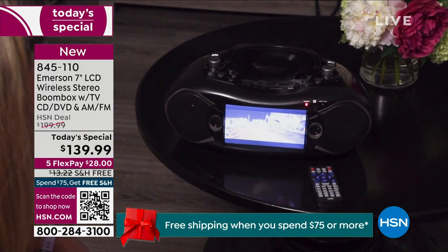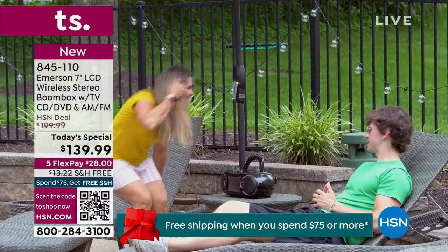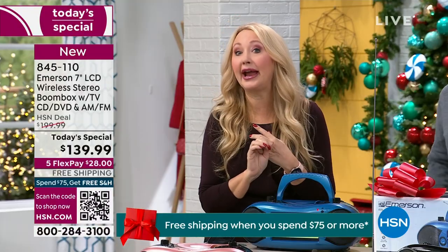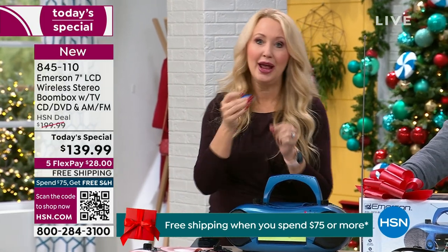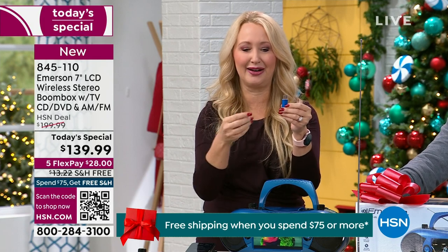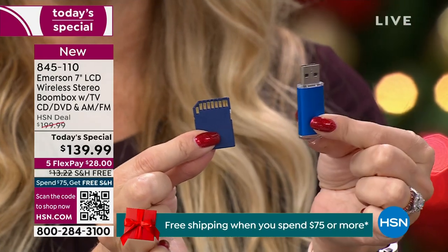So we love that — big, bright, beautiful, easy-to-see screen. We love this for outside: patio, tailgating — that's another really fun thing with this too. This is going to play all your media in addition to having a TV tuner, an AM FM radio, a CD/DVD player. You could also play your SD cards and your USB drives.